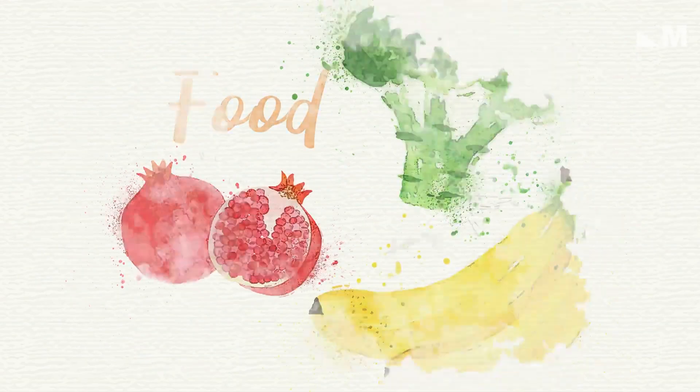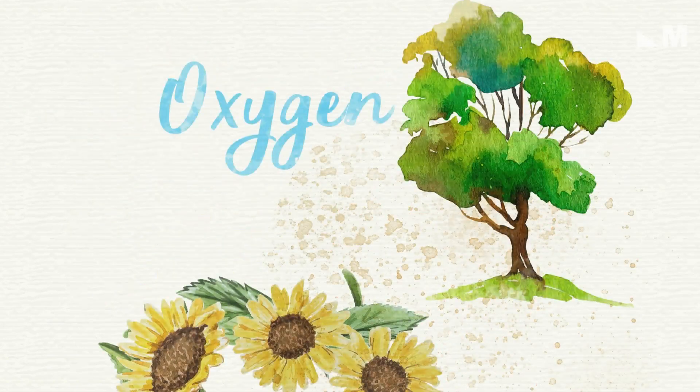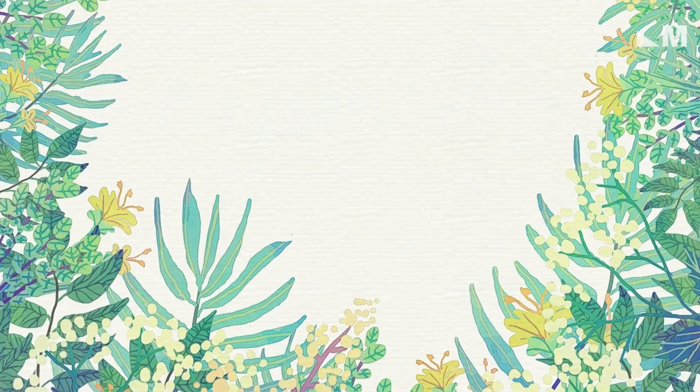Humans depend on plants for survival. They help provide us with food, fuel, medicine, oxygen, and so much more. And plant survival depends on one incredible natural process: photosynthesis.